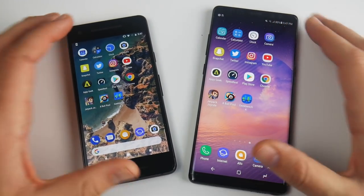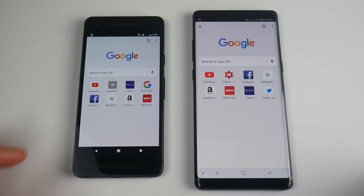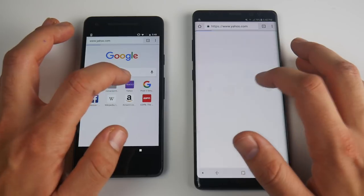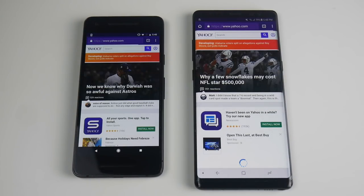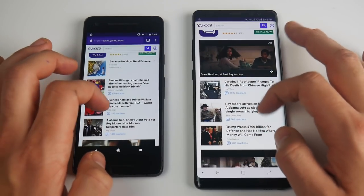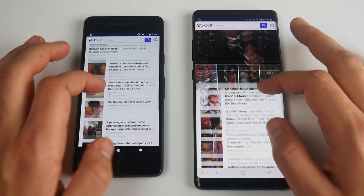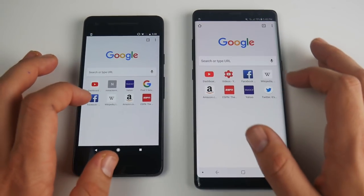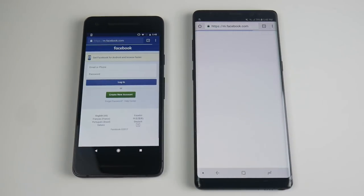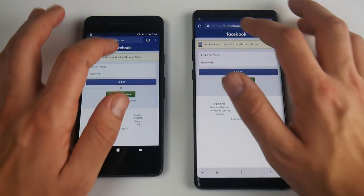For the most part, I think the Pixel 2 was faster on the multitasking test between these two. Let's do a couple of browsing tests — let's go to Yahoo and see which one can get there first. That looked like the Note 8. Let's go into Facebook and see which one gets there first — it's close, that's the Note 8. The Note 8 is a very fast browsing phone and seems to have beaten the Pixel here.